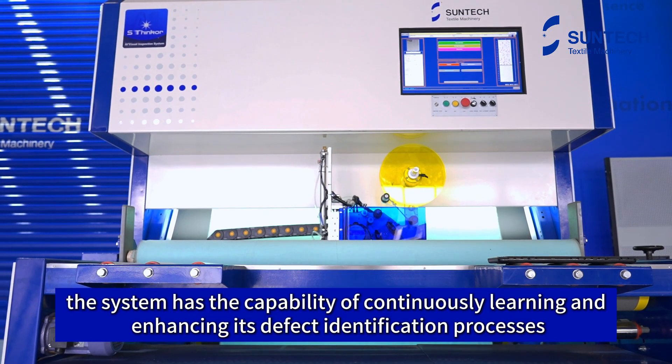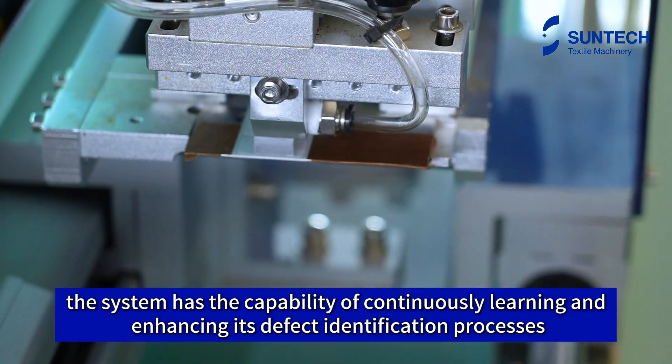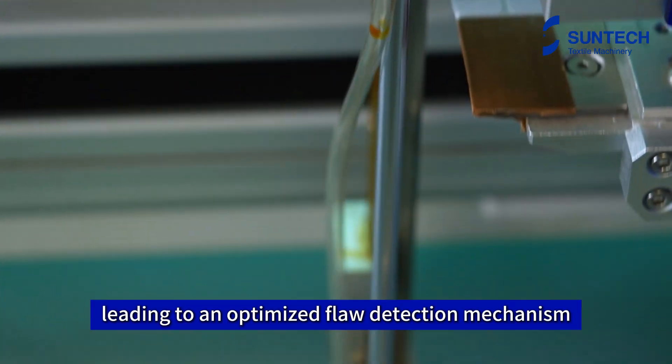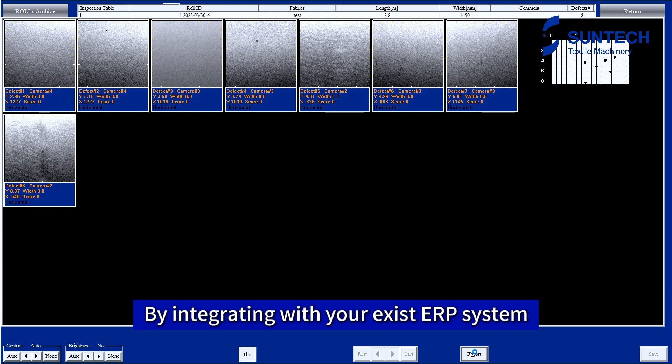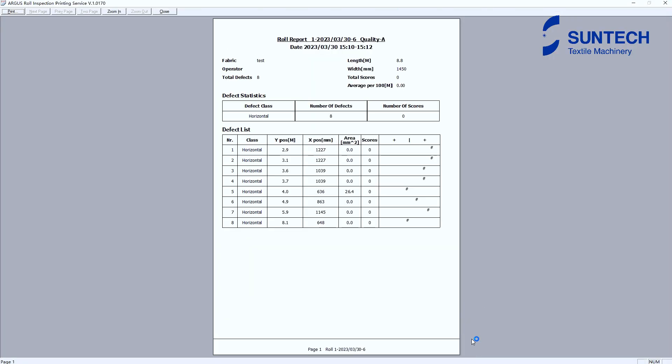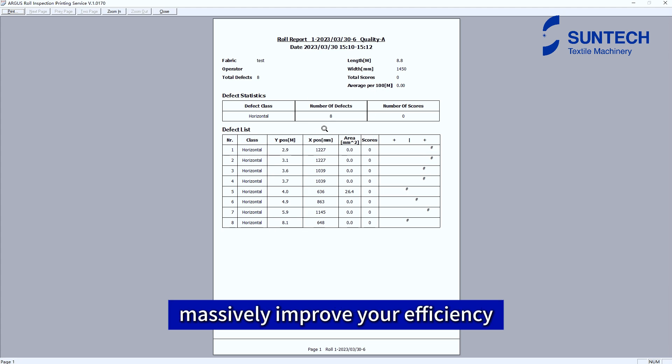The system has the capability of continuously learning and enhancing its defect identification processes, leading to an optimized flaw detection mechanism. By integrating with your existing ERP system, you can get inspection reports and data-driven results in real-time, massively improving your efficiency.